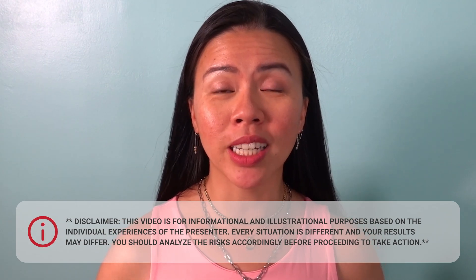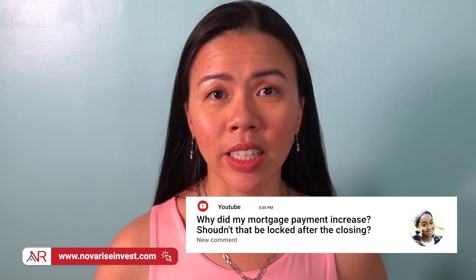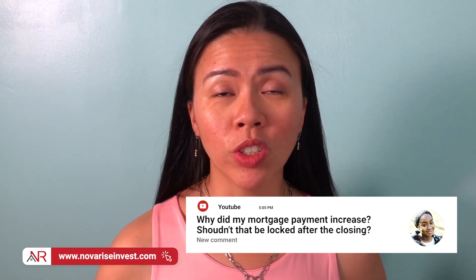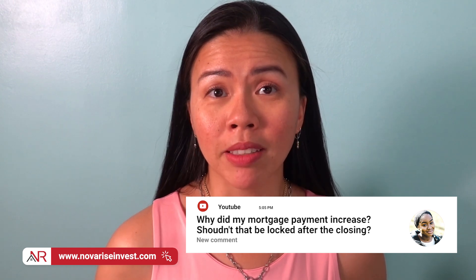Today's episode was created in response to a comment from one of our subscribers. She left us a message asking why did her mortgage payment increase. She thought that once she locked in a rate, all her mortgage payments should remain the same for the next 30 years. She recently found a surprise when looking at her mortgage statement and noticed it had gone up. So without further ado, let's get started to answer your question.